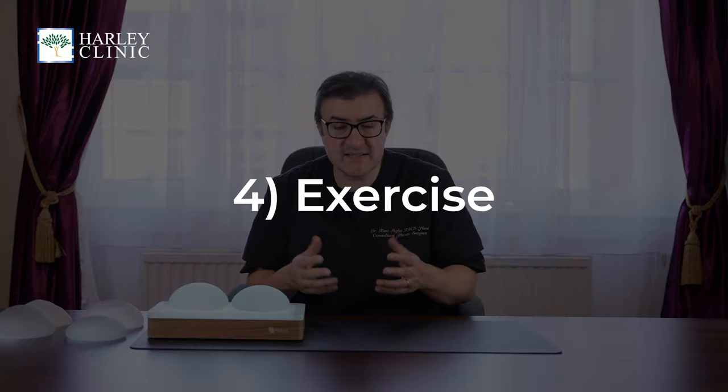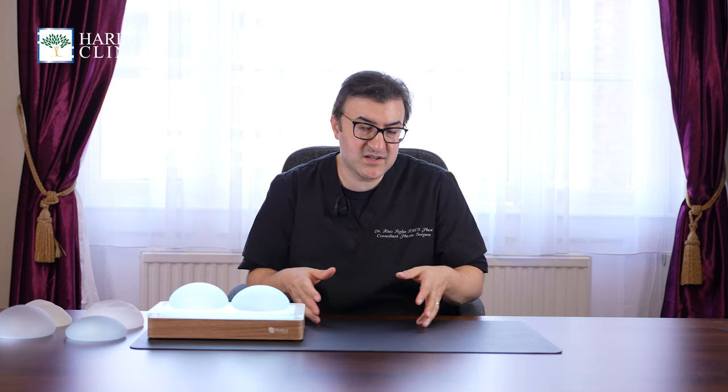In terms of exercise, you can't exercise until you're healed and you should really wait the six-week period that you're in the supportive bra before exercising. But that doesn't stop you going for walks or doing other activities in your life. You just need to avoid heavy exercise, heavy lifting, running, jogging — anything like that for that six-week period.